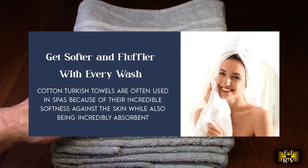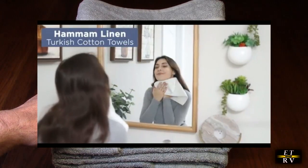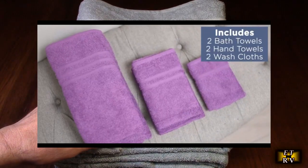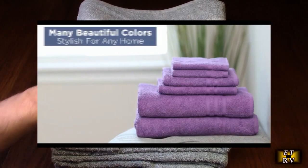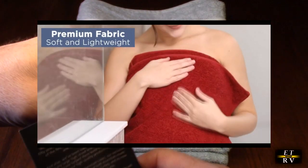GSM stands for grams per square meter — all fabrics have a weight standard. At 600 GSM, these towels fall into the luxury weight category, meaning they're denser, heavier, and more absorbent. They may take a little longer to dry, but it's worth it because they feel amazing.